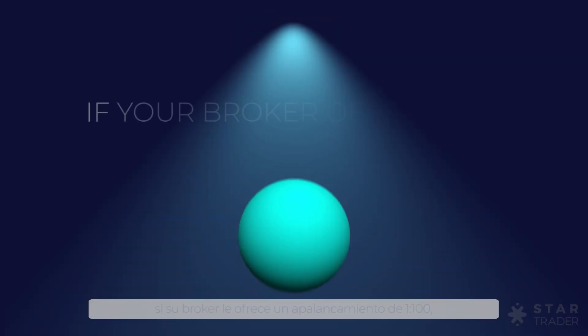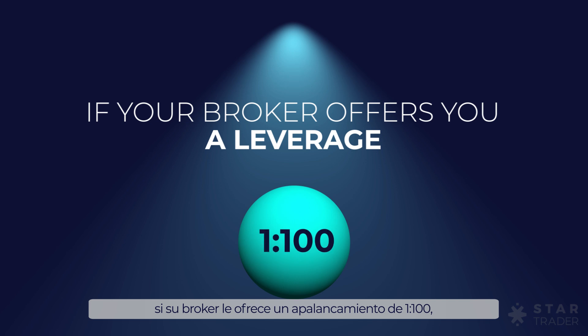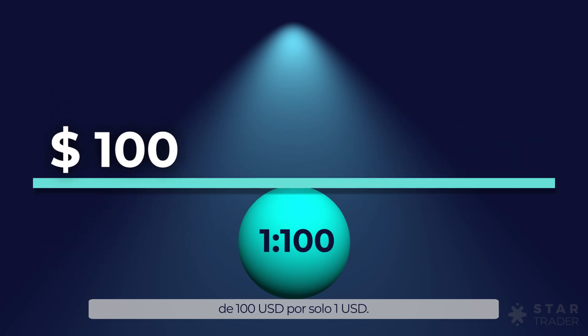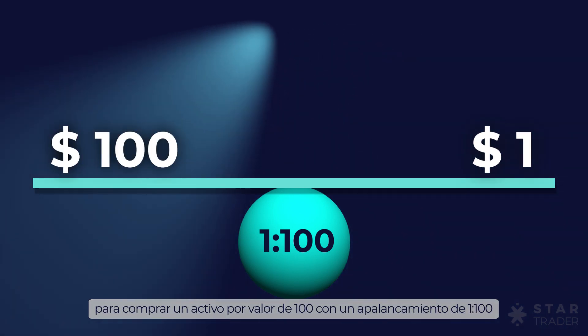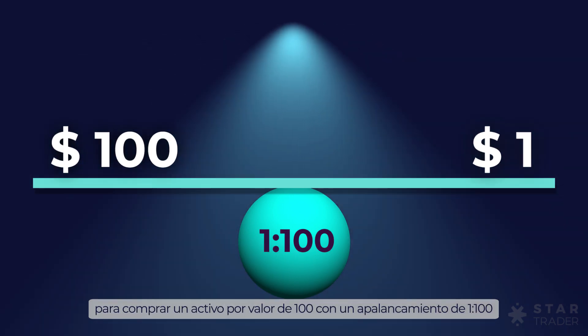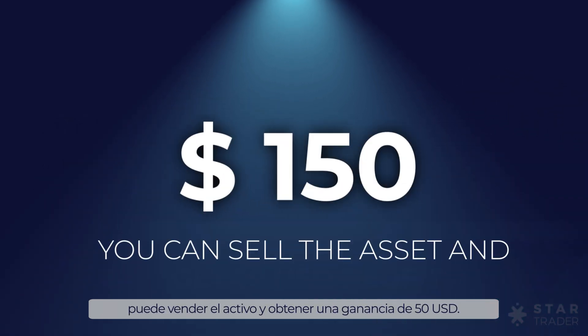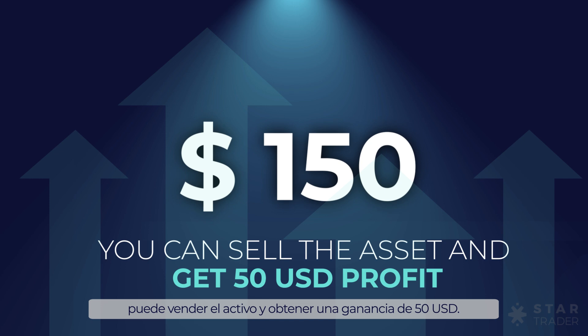Here's an example. If your broker offers you a leverage of 1 to 100, it means you can have a 100 US dollar asset for just 1 US dollar. Imagine you use 1 US dollar to buy a $100 worth asset with a leverage of 1 to 100. If the price goes up to 150, you can sell the asset and get 50 US dollars profit.